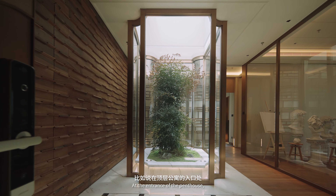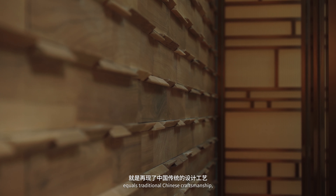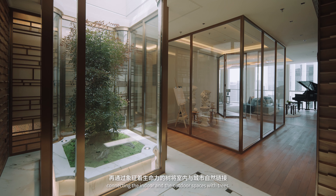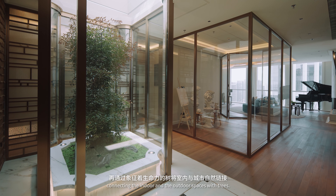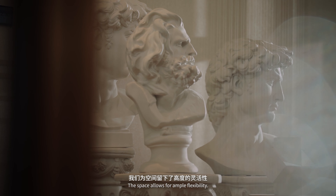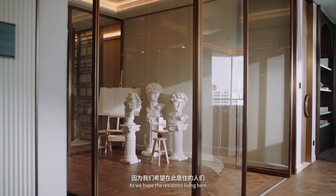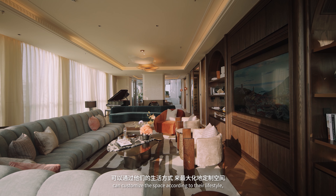At the entrance of the penthouse, there is a wooden board design that echoes traditional Chinese craftsmanship, connecting the indoor and the outdoor spaces with trees. The space allows for ample flexibility as we hope the residents living here can customize the space according to their lifestyle.